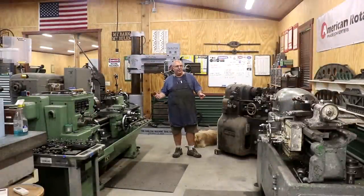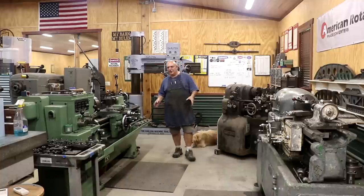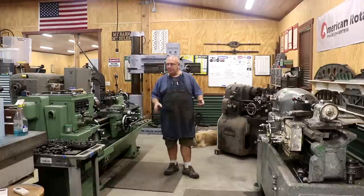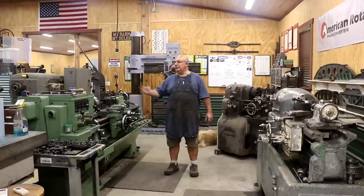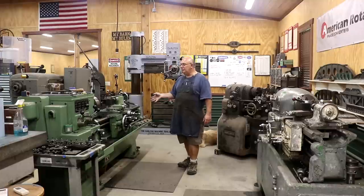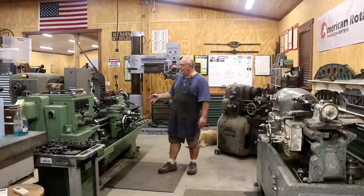This end of my shop is kind of my turning area. As you can see, I have a couple of metal lathes set up in here that I use quite frequently. First off, this green machine — this is a Monarch Model K 16-inch metal lathe. This is my workhorse lathe. This is what I probably use most of the time when I need to turn something. It is my go-to machine and it gets used a lot.